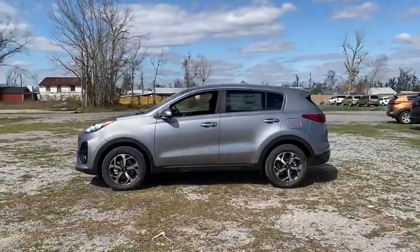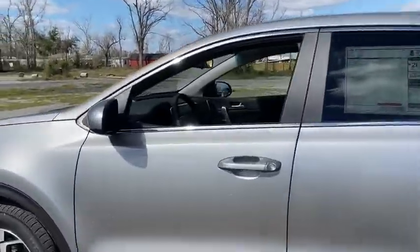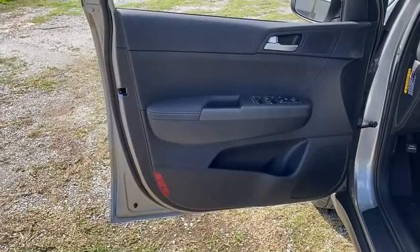Backup camera, anti-lock braking system, steering wheel audio controls, keyless entry, lane departure warning, traction control, stability control, Bluetooth, power steering, adjustable steering wheel, four-wheel disc brakes.